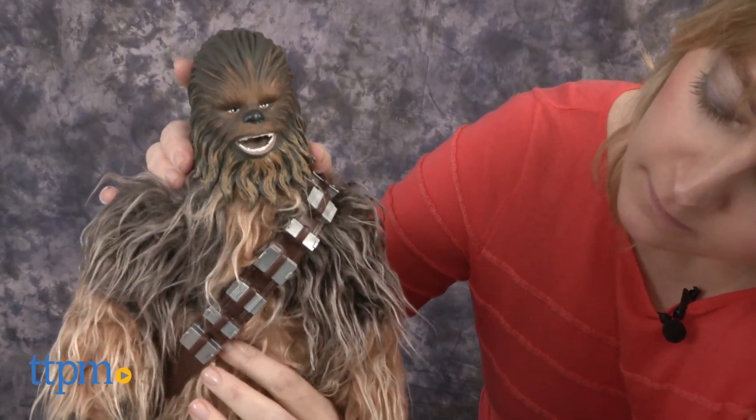press the talk button once to activate the built-in microphone. When you talk to Chewbacca, he will respond. Hey Chewbacca, what's up?